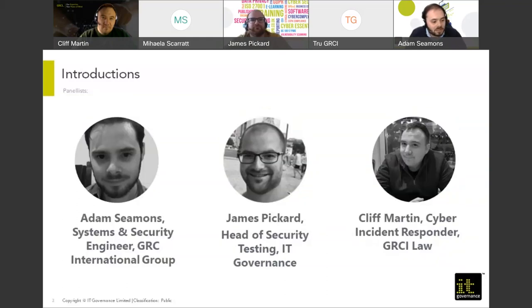I will introduce myself. I'm Adam Siemens, a systems and security engineer working with GRCI International Group.